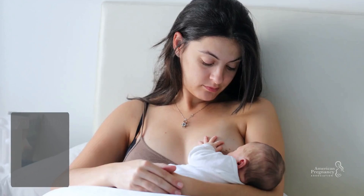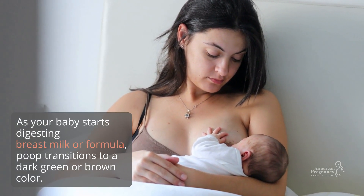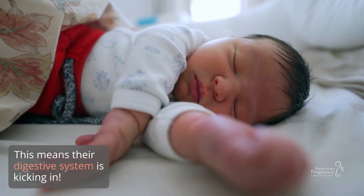First week: greenish-brown. As your baby starts digesting breast milk or formula, poop transitions to a dark green or brown color. This means their digestive system is kicking in.